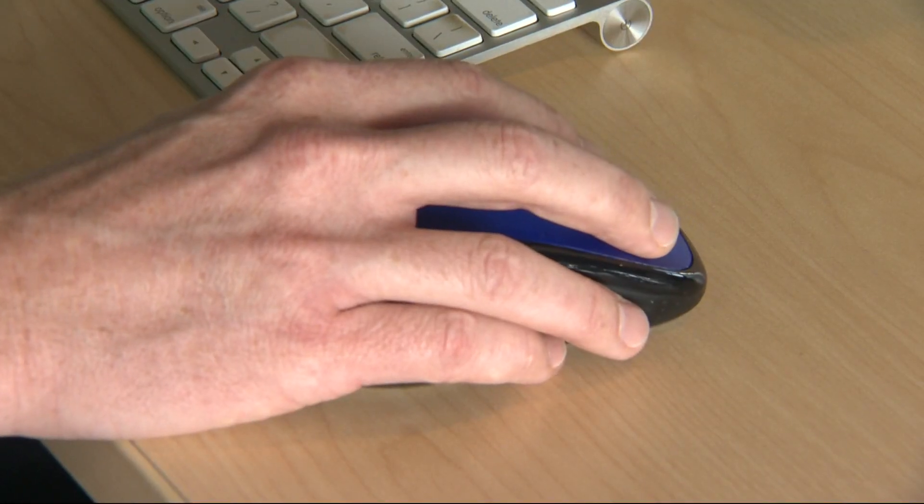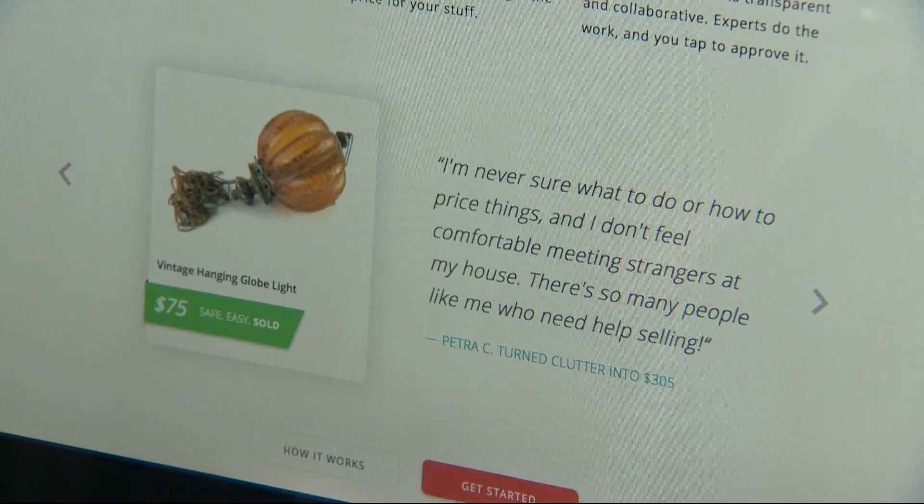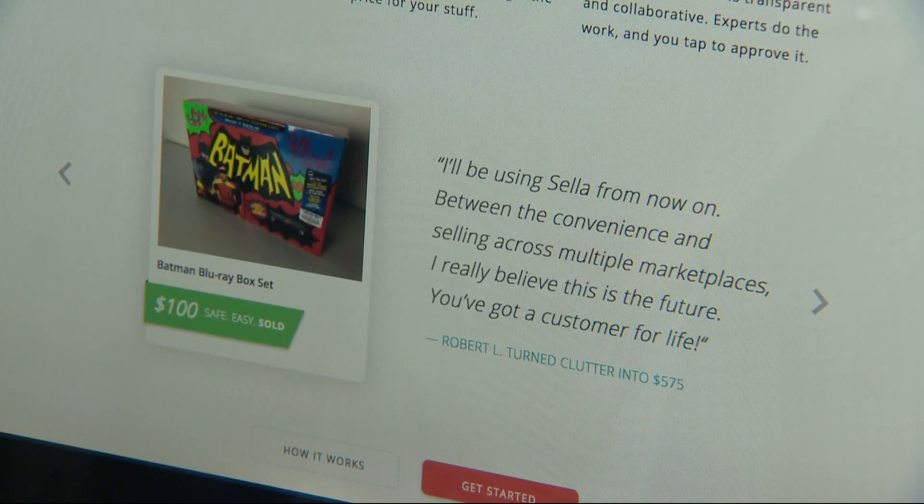Our average customer is selling over $500 of stuff. Byron Binkley is founder of Sella. The difference between just letting something sit there and throwing it out versus reselling it — there are great studies that show the CO2 emission savings for something like a laptop is equivalent to driving a car for 500 miles.